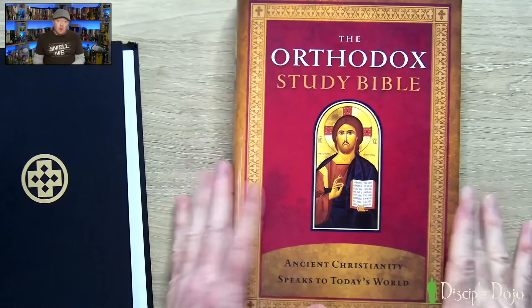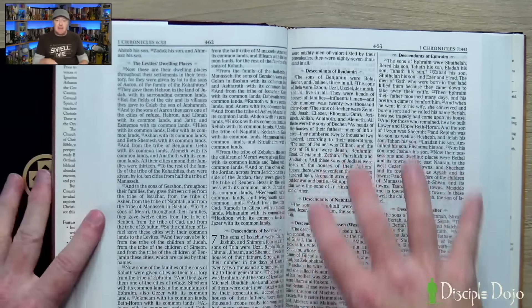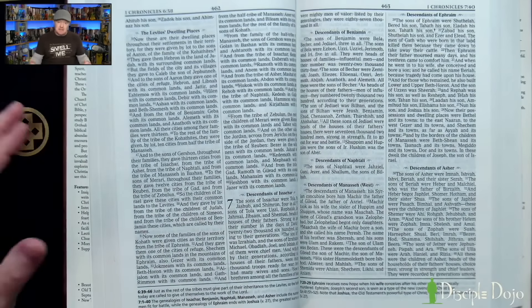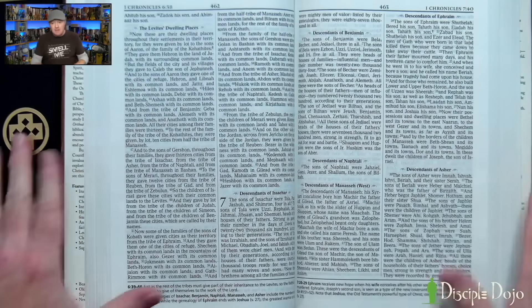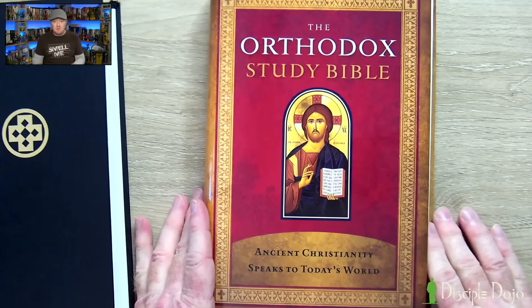The Orthodox Study Bible is a modified version of the New King James that takes into account some of Brenton's translation, so it's not really its own thing, and I really wouldn't recommend it as your primary reading of the Septuagint.